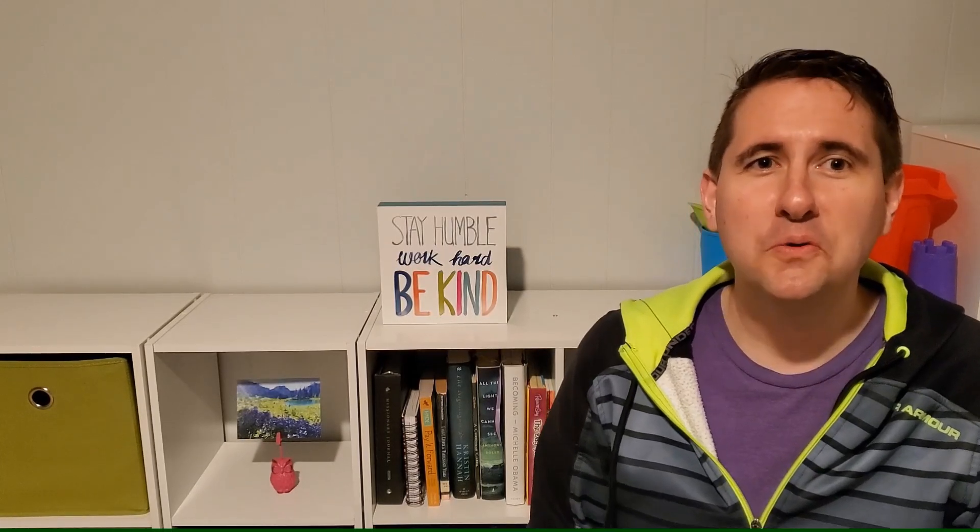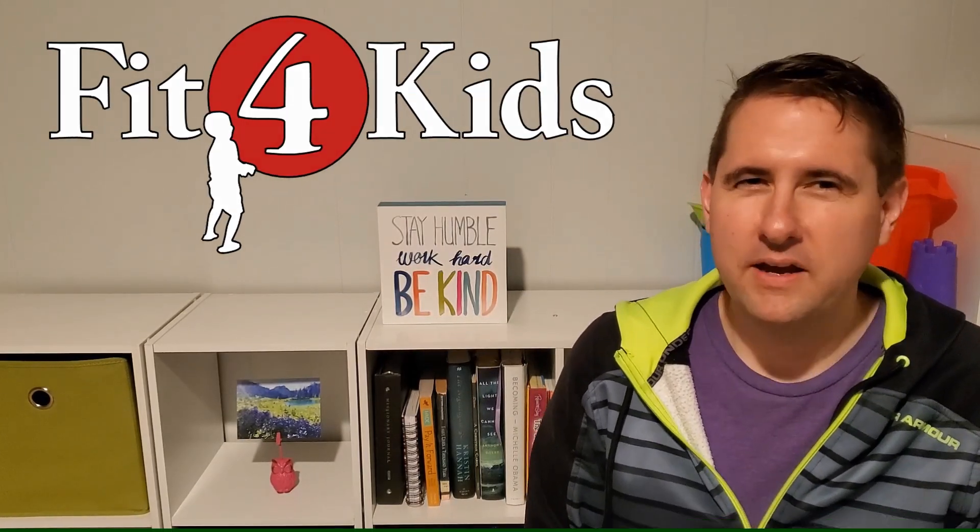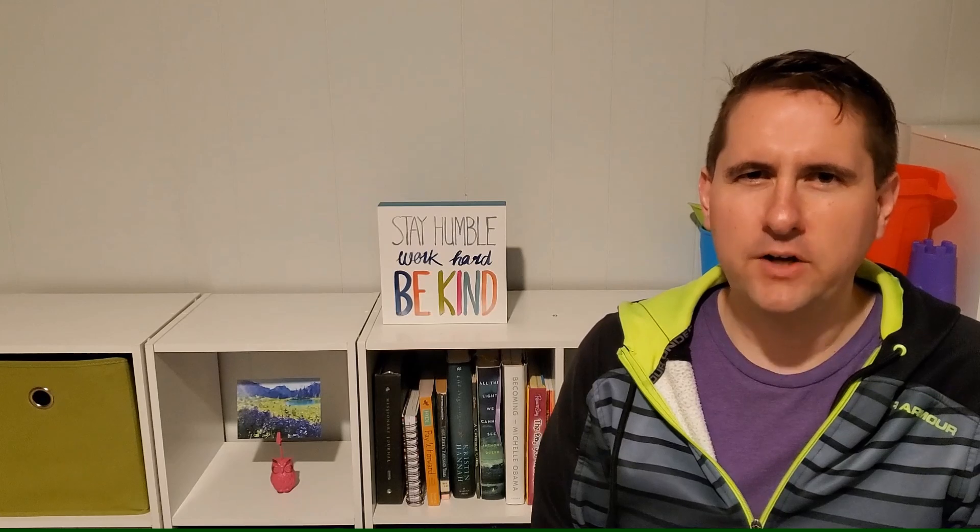What's up, y'all? It's Coach Suho with Greater Richmond Fit for Kids, and I'm here to talk to you today about complete sentences.